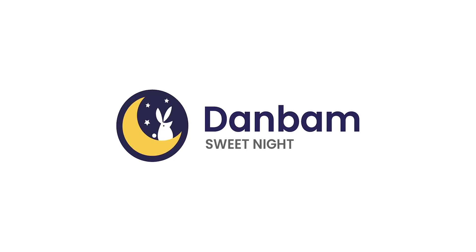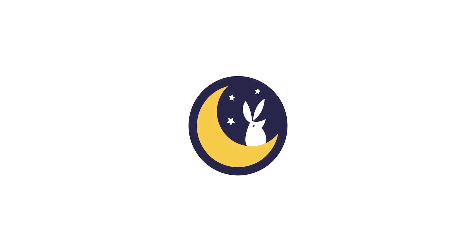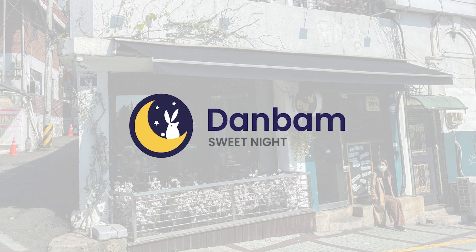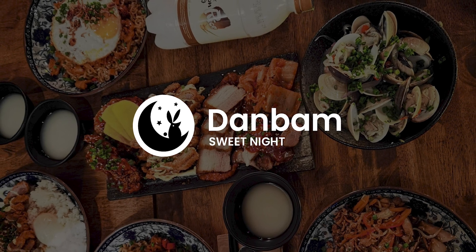In doing the logo, I didn't really want to stray away too much from the logo used on the show, so I kept the iconic Moon and Rabbit. I brought my own twist to the design by making it more minimal, but still keeping the warm and friendly character of the logo.